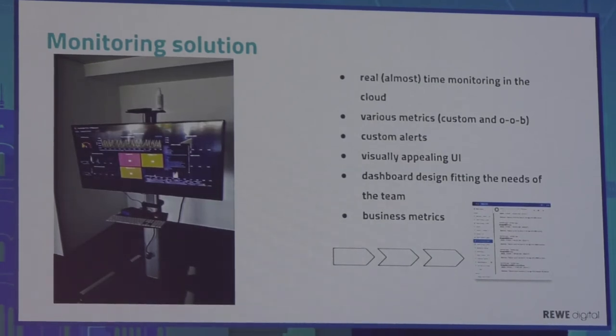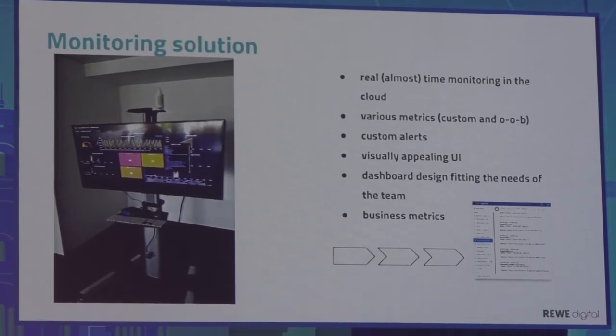What we see on the screen is real or almost real-time monitoring in the cloud — we use Google Cloud. We can see various metrics; some are custom, some come out of the box from the libraries we use. We can define custom alerts: when metrics don't fit our expectations or the application misbehaves or there are new errors in the logs, we get notifications. Currently this is integrated with our HipChat messenger, available on computers and mobile devices. We've built visually appealing dashboards that fit each team's needs, organized into playlists, and we also export some business metrics.